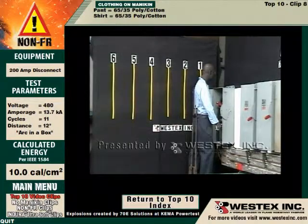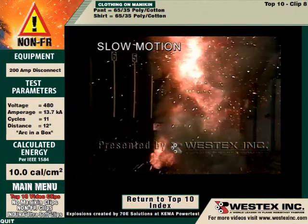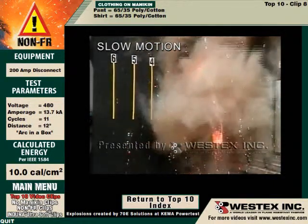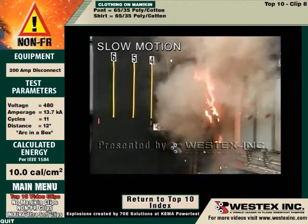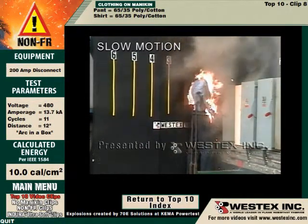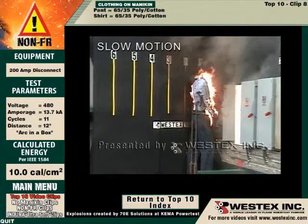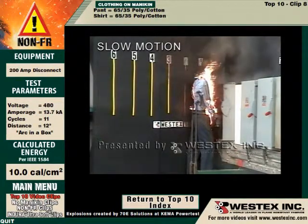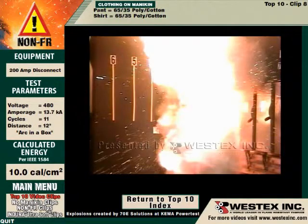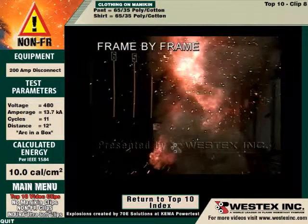In slow motion, you clearly see that the arc was six feet away from the arc gap before it dissipated. And once again, before the molten metal has entirely cleared the air, the garments are on fire. There's no time to duck. Frame by frame shows us once again the size of the arc, the distance it's projected from the gap, and the speed with which the clothing is ignited as a consequence.